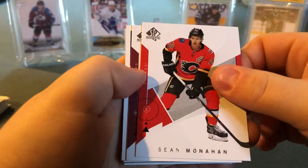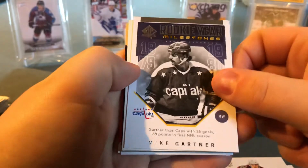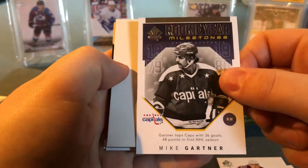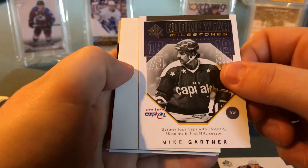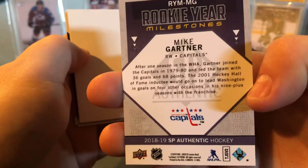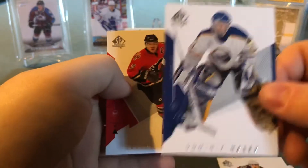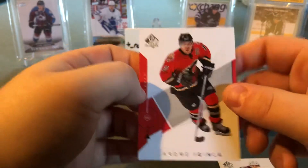Sean Monahan, Mikko Rantanen, and a Mike Gartner Rookie Year Milestones — Gartner tops the Caps with 36 goals and 68 points in his first NHL season. Nice looking card. Divider, the Dominator — Dominik Hasek — and Guy Lafleur rounding out the pack.